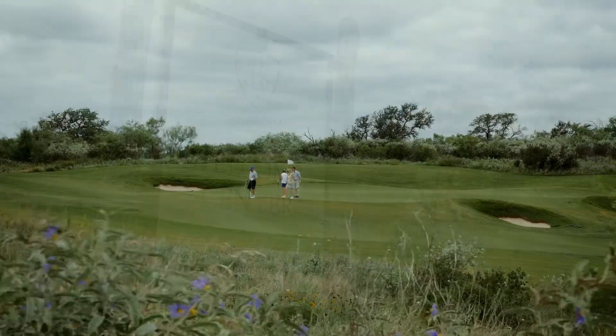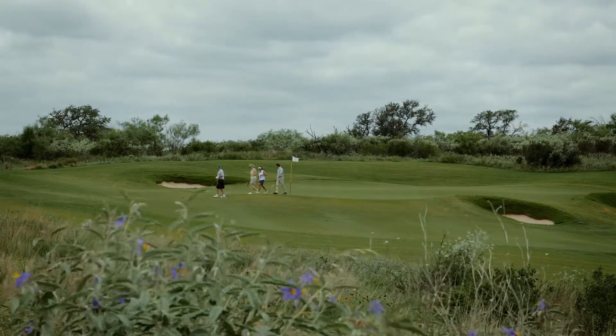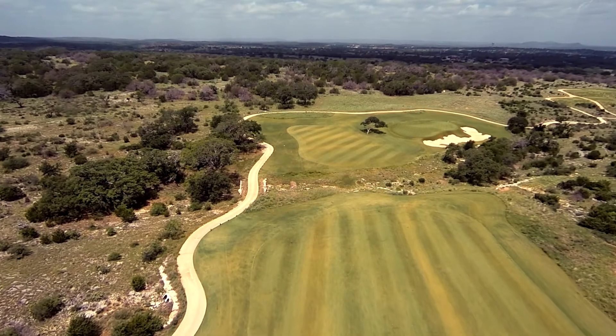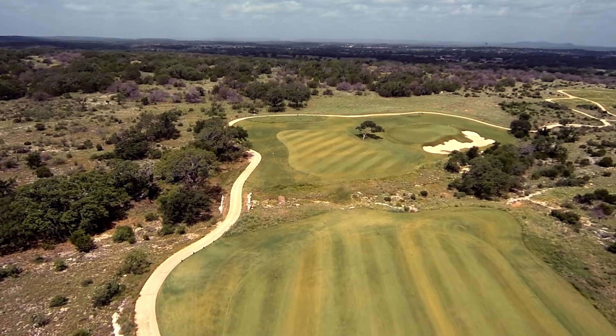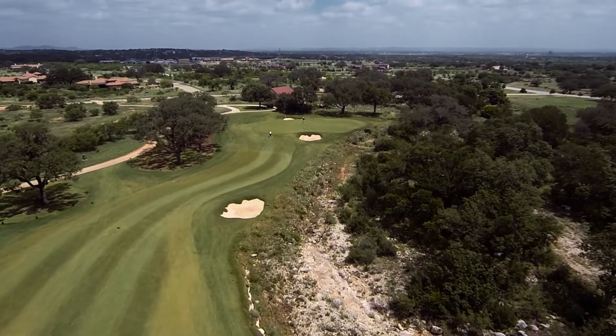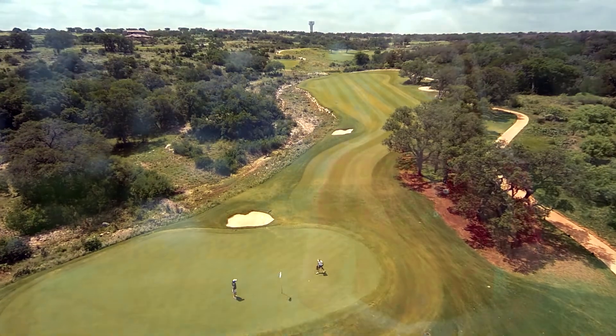Our most exclusive course at Horseshoe Bay Resort is Summit Rock. It was known as the best new course in America when it opened last year, and we're thoroughly excited about it. Summit Rock is beautiful — it has so many signature holes. In fact, when Nicklaus was here, he said that every hole was a signature hole because of the beauty of the course.